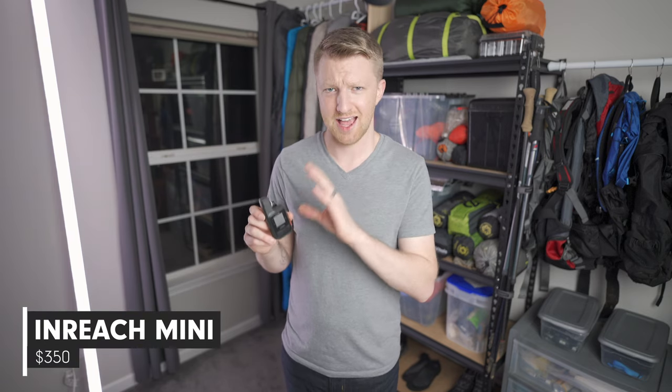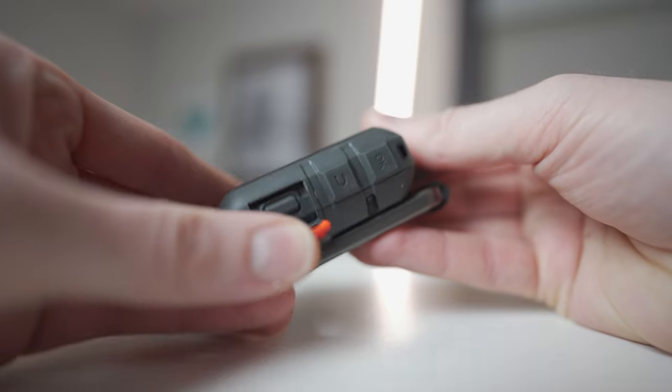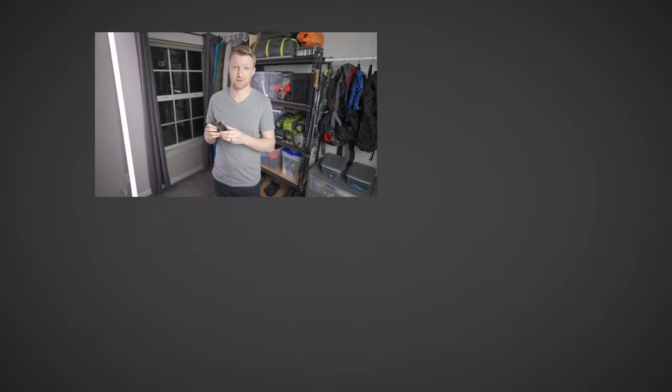My final gift recommendation is the Garmin inReach Mini — an excellent two-way GPS communicator. If you're out in the woods without cell signal, you can still keep in touch through text messaging. It also offers route tracking, route and waypoint planning, and weather update requests. Most importantly, there is an SOS button on the side — if anything bad happens miles from civilization without cell signal, you can press it to contact Search and Rescue.